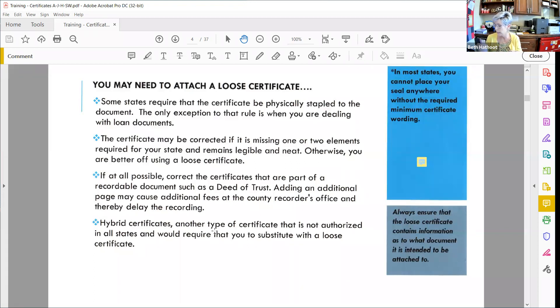Another reason to use a loose certificate is a hybrid certificate — a type not authorized in every state. The problem is it's half a jurat act and half an acknowledgement, so you need to know whether they want one of each or one or the other. You will have to contact somebody to find out which certificates they want. If you can't get a hold of anybody in a loan signing package, do one of each and send them back in. Make sure you strike that hybrid certificate and write 'see attached notarial certificate' on it.